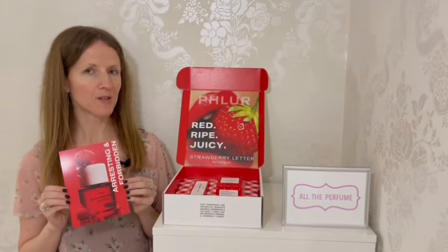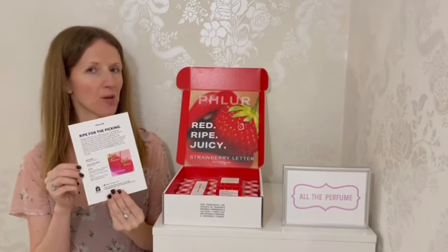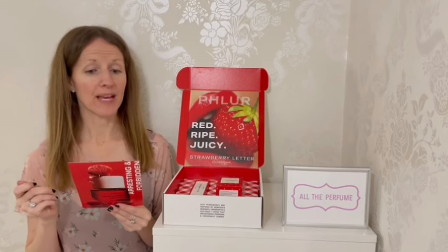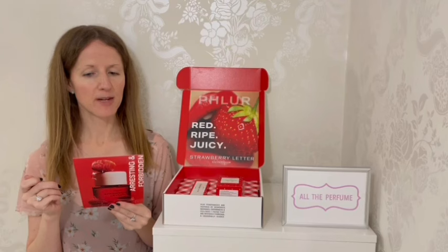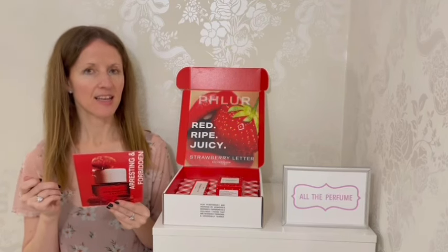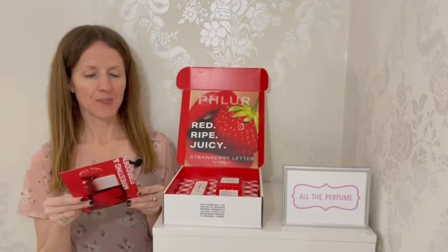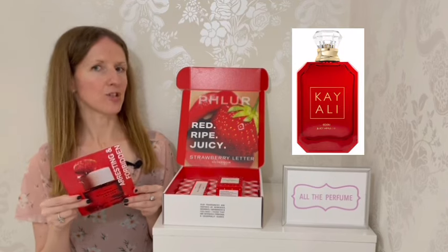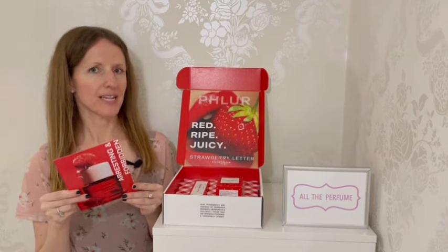This is the card that came inside the box and it says 'arresting and forbidden.' On the back we've got information from the brand — it says: 'Ripe for the picking. Alluring, addictive and undeniably sexy, Strawberry Letter is a crisp fruity scent that opens with a playful juiciness and then transitions into an unexpectedly chic decadence. Like a love note sealed with a kiss, Strawberry Letter is hard to forget.' On reading that I just felt this perfume might be like Kayali's Eden Juicy Apple — a scent that is really fun but has that kind of luxurious, decadent feeling to it too, which added to my excitement even more.